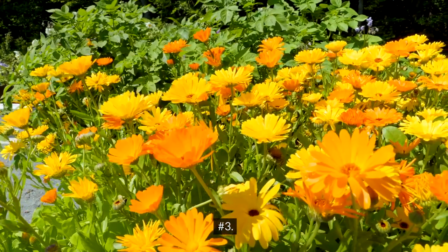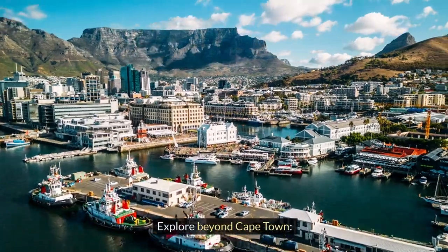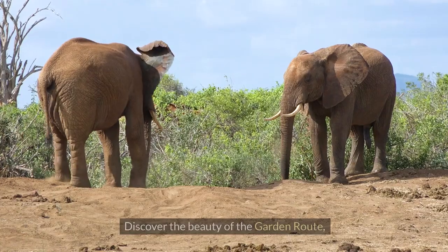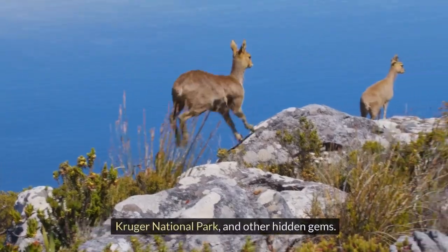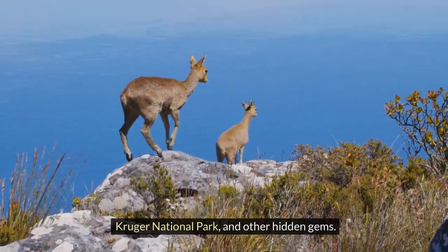3. Explore beyond Cape Town. Discover the beauty of the Garden Route, Kruger National Park, and other hidden gems.